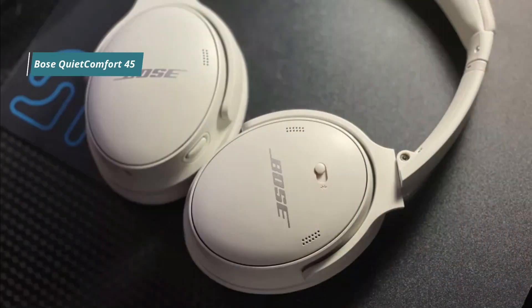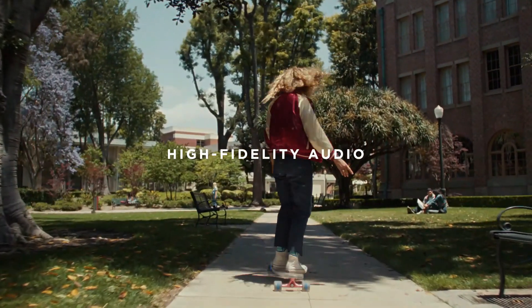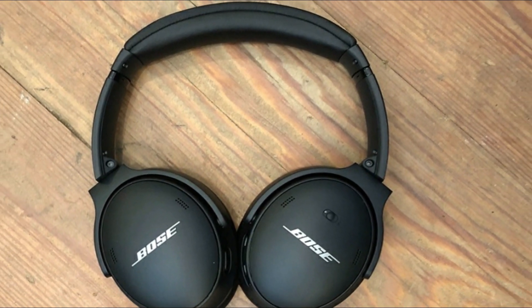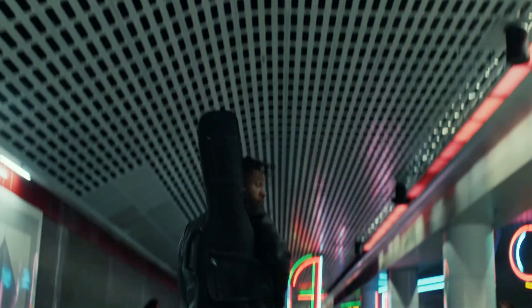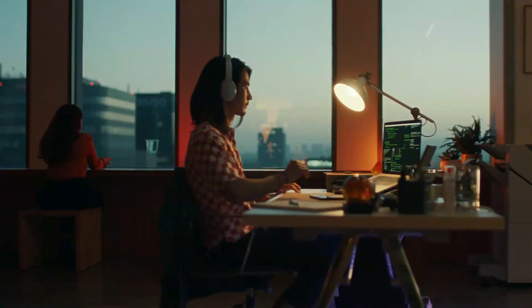Finally, we recommend the Bose QuietComfort 45, the next generation of the Bose QuietComfort 35 II Wireless from 2018. These headphones have a very similar look and feel to their predecessors and feature an active noise-canceling system that effectively blocks out background noise. However, its ANC performs less well in the mid and treble range than that of the QC35 II. That said, they still offer overall very good performance thanks to their neutral sound profile, over 21 hours of continuous playback time, and a very comfortable fit. There is a perfect balance between comfort, sound, and quiet.